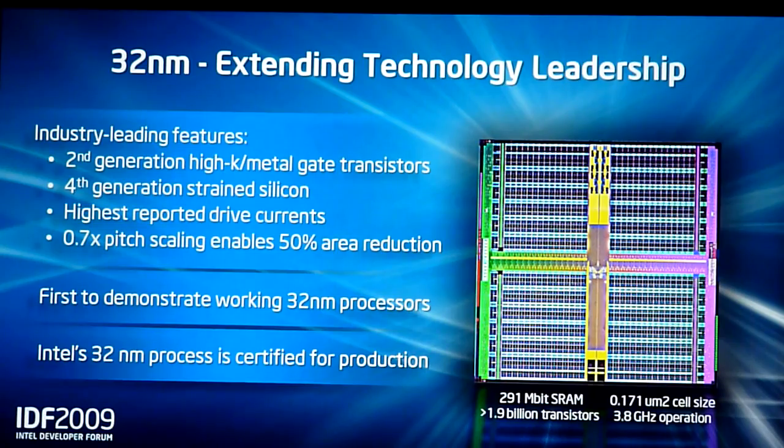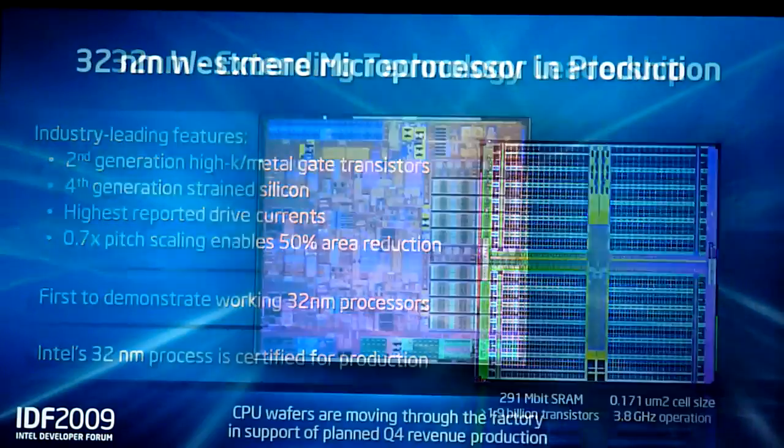It's a 50% area reduction. It's our second generation of high-k metal gate where we've already produced 200 million and understand a great deal about how that technology works. The other point to understand is this is better than any other 32 nanometer or 28 nanometer transistor that you might read about — the characteristics of this 32 nanometer technology are far beyond that which has been reported anywhere in the industry. So it really is a phenomenal 32 nanometer technology.